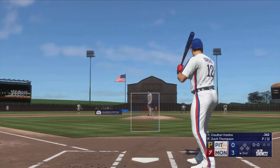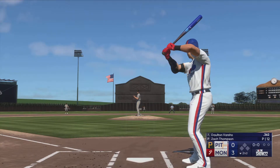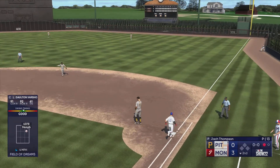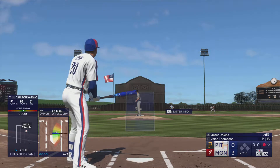Back here at the ballpark — we head to the bottom of the second. Here's the catcher Dalton Varsho. On the ground to the right side — Chavis fires over to first, quickly one away in the second. Jeter Downs to the plate.